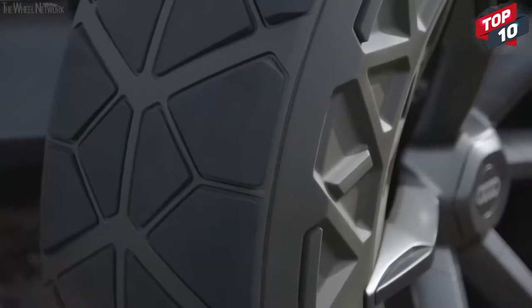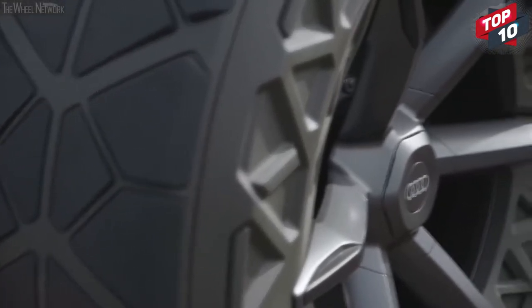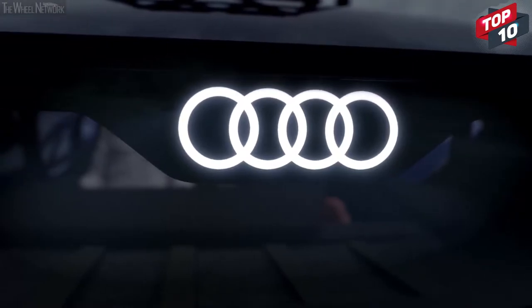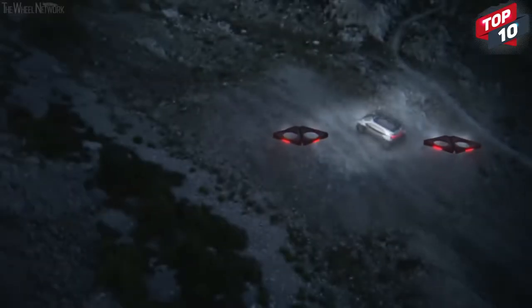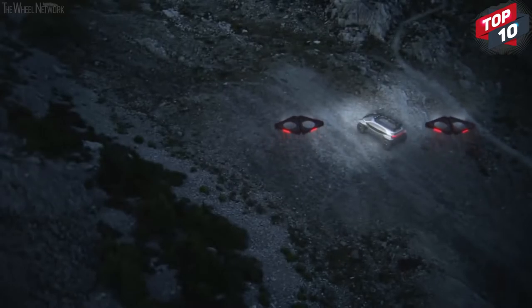Tire pressure can be adjusted while on the move depending on the terrain, but this vehicle really comes into its own at night. You may have noticed there are no headlights, but this is because they're installed on two autonomous drones which will fly ahead and light the way for you.